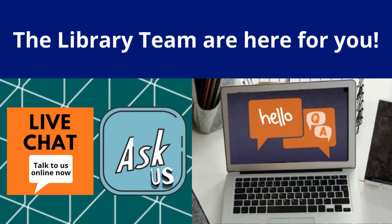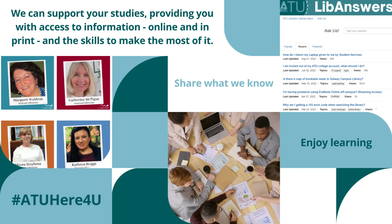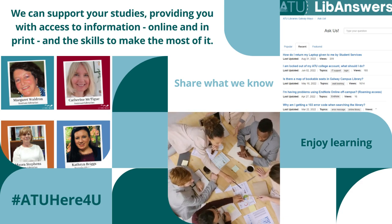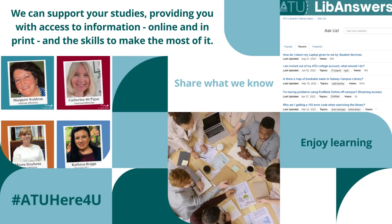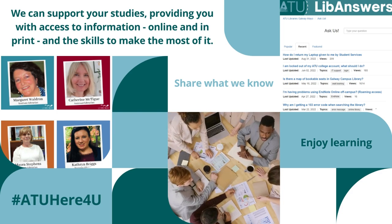The best way to contact the library is by using live chat. Click the live chat button on the top of the library website if you need help. Live assistance via online chat, by phone, Teams and email is available during our opening hours. Or you can use the Help FAQ area, which allows you to search or browse frequently asked questions such as how do I find online journal articles or why can't I download an e-book. If you cannot find a relevant answer, simply click on the submit a question link on the right-hand side to ask the library team and we'll get back to you as soon as possible.